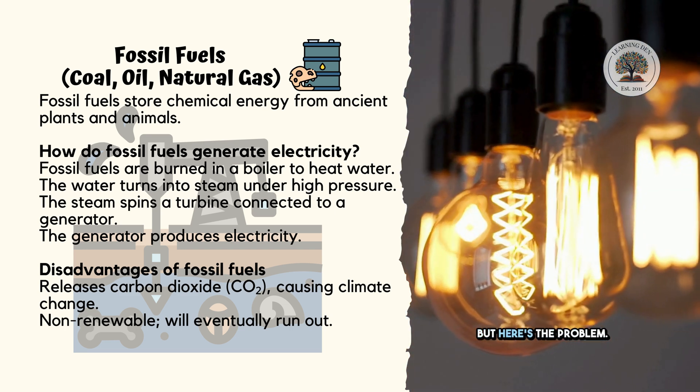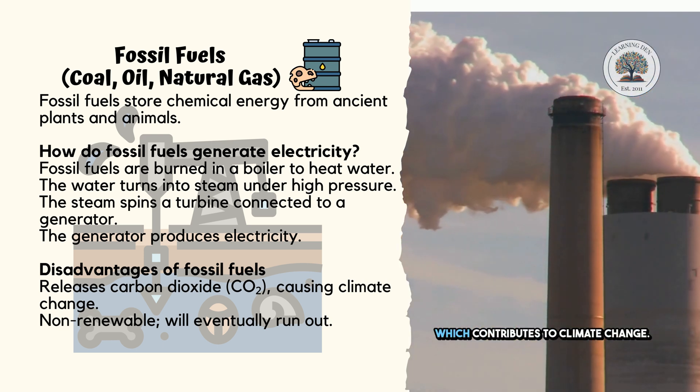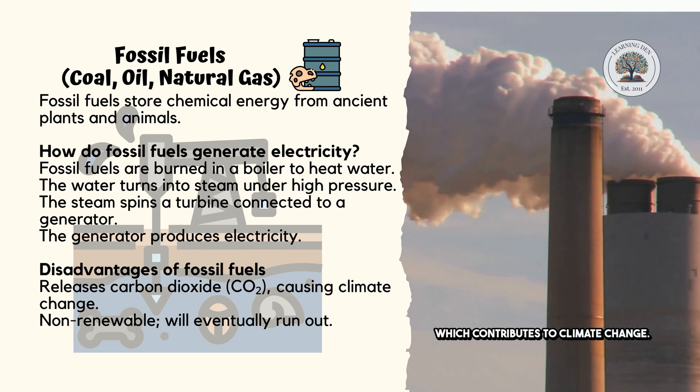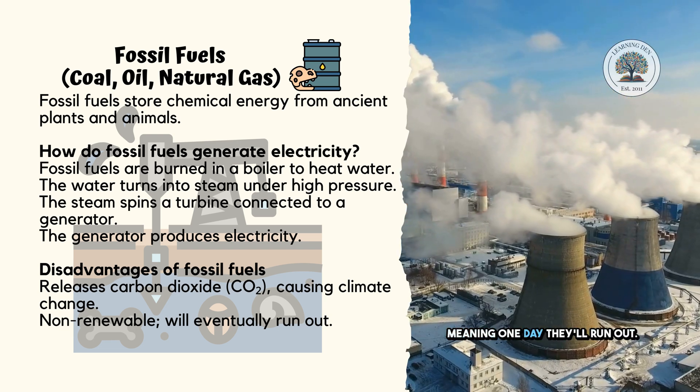Simple, right? But here's the problem. Burning fossil fuels releases carbon dioxide, which contributes to climate change. Plus, these fuels are non-renewable, meaning one day they'll run out.